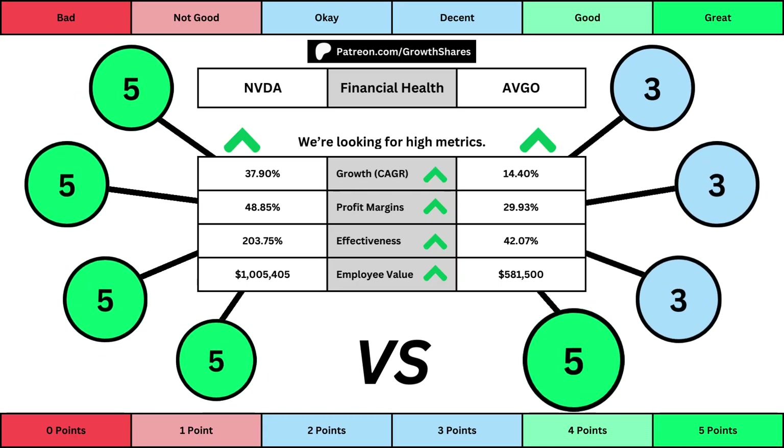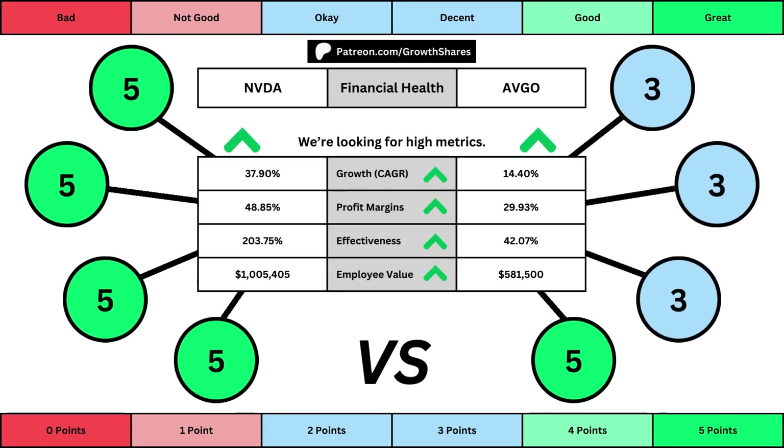The first set of metrics deals with the company's financial health, with its projected earnings growth for the next five years, its profit margins, its effectiveness — which looks at the company's returns on equity, assets, and invested capital — and then the employee value, which looks at how much value the average employee adds to the company. You can see the values for each of these metrics, as well as the points totals, displayed in the bubbles. That makes it easier to compare the two stocks.